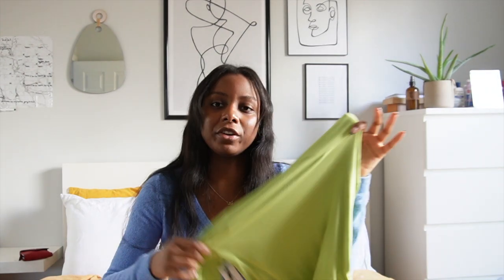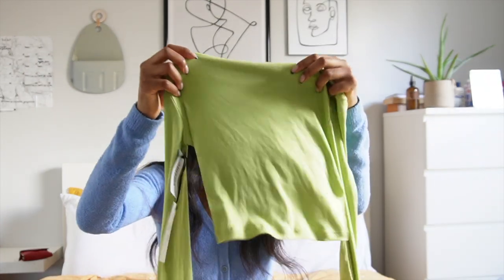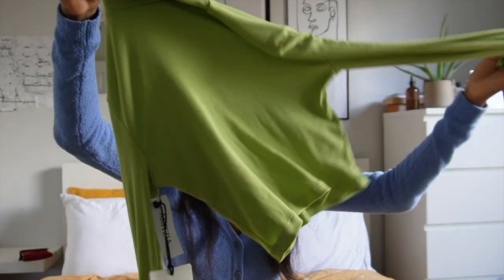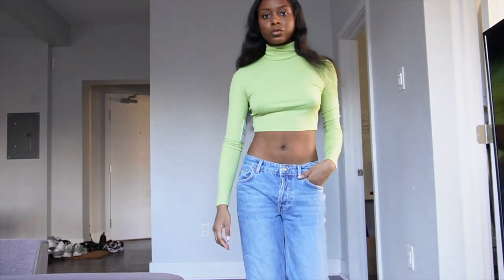For another fun green moment, I got the Freshman turtleneck — the cropped version. I love this; it's a very slingy, stretchy material — very very nice. It's like a lime green, the color is actually called ochre green. I like the way the neck comes up — it's pretty long, so you could fold it over or have it scrunched up and messy. The sleeves are very long and it is extremely cropped, but I thought it was a nice pop of color.